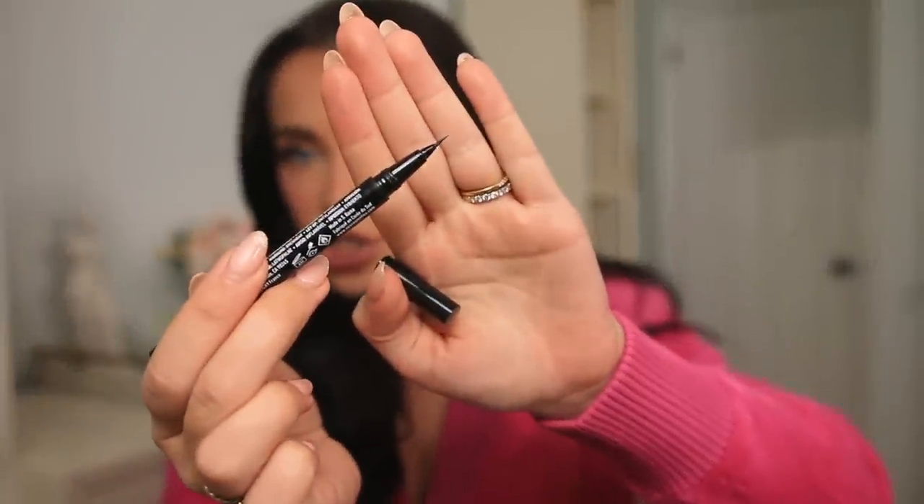For brow and liner, my favorite brow pen and liquid liner is the NYX Lift and Snatch. I have it in Espresso and Taupe for brows, and Black for winged liner. It has a really nice tiny brush tip applicator — really fine and precise, which also makes it a great liner pen. It lasts all day, doesn't smudge. I have it on today.